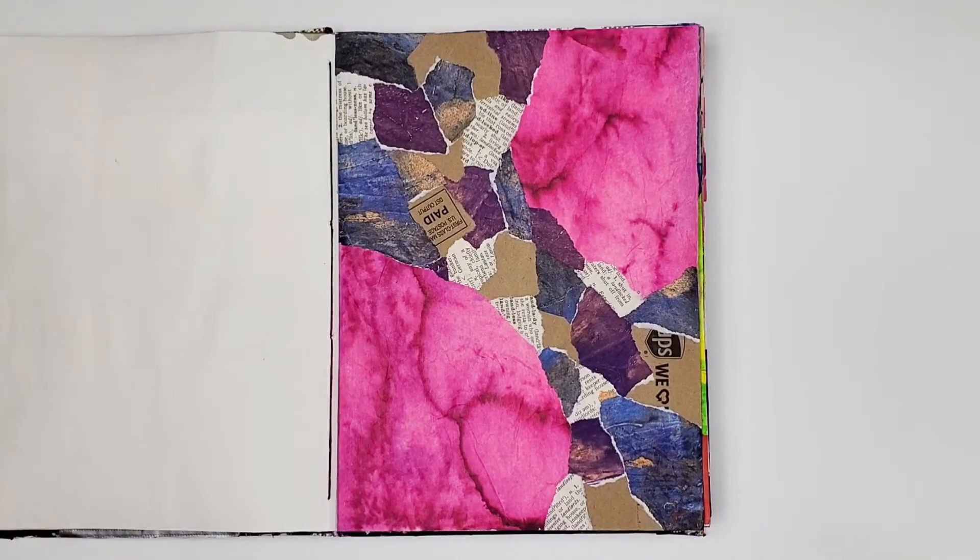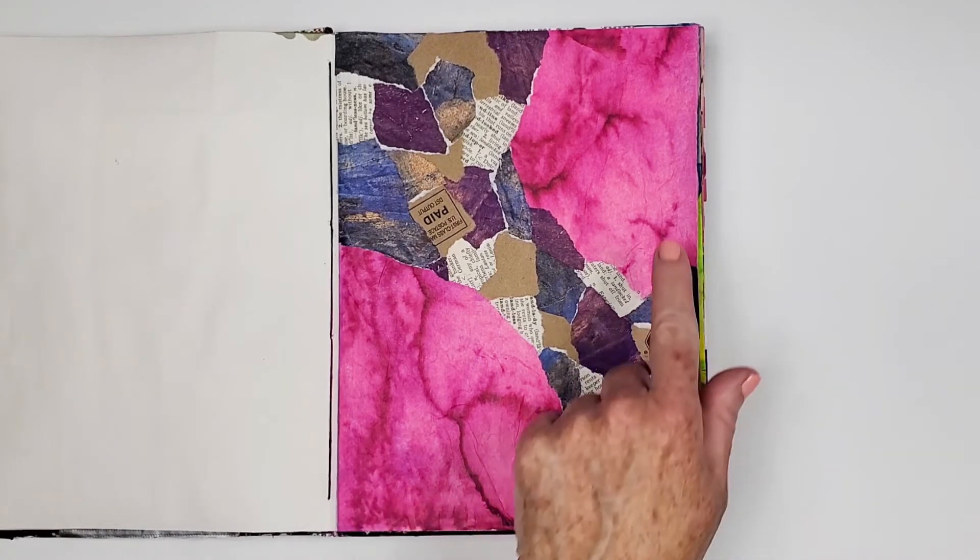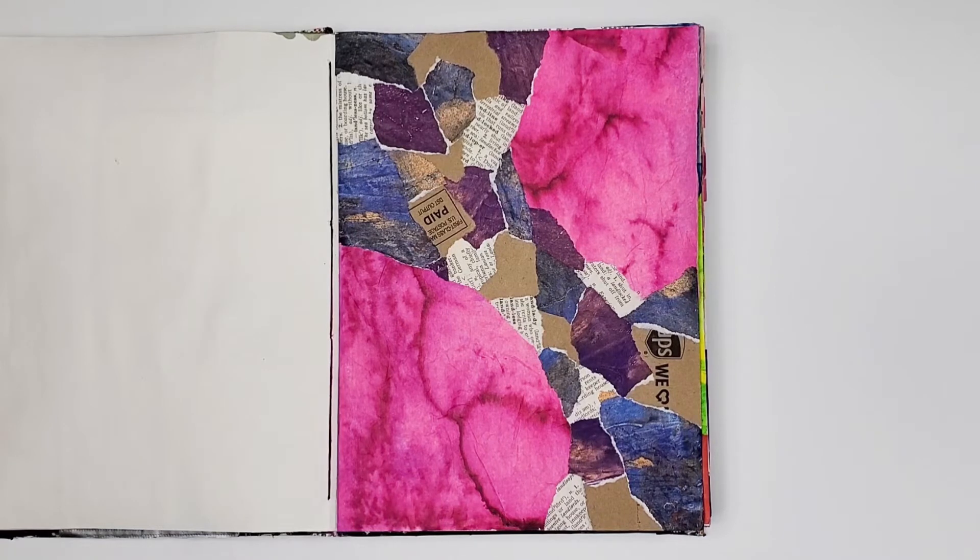This is the first collage that I used altered bleeding tissue paper — this is the fuchsia up here. I love the textures and the colors in it. I also like the diagonal collage layout. I don't do that enough; I should try that more often.